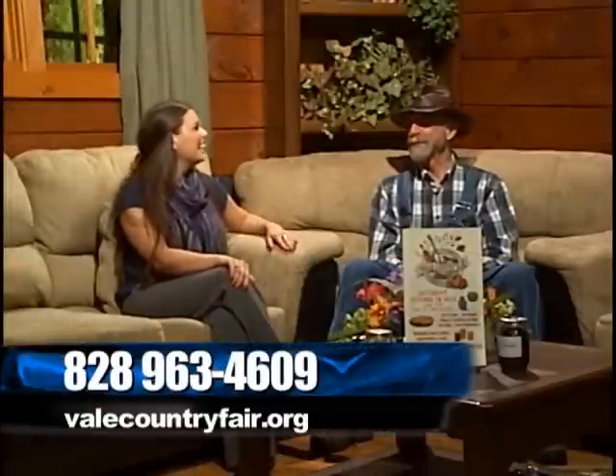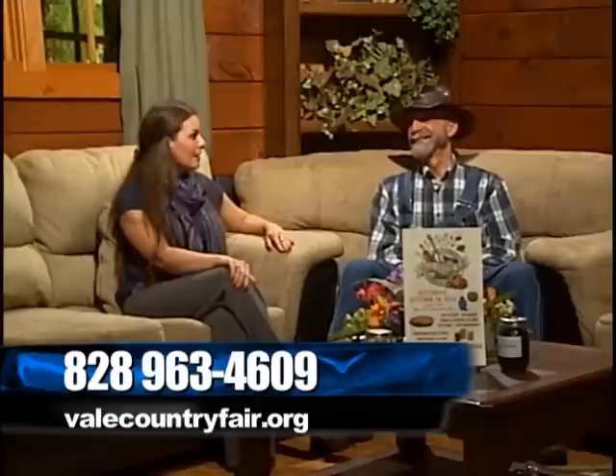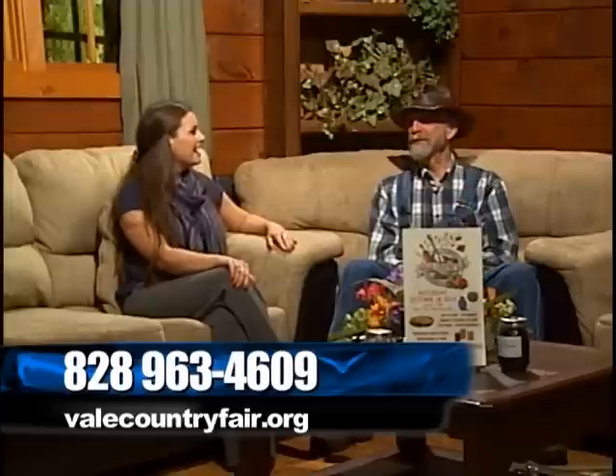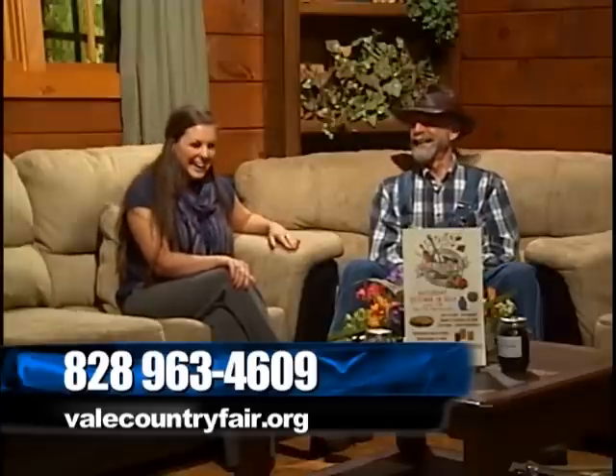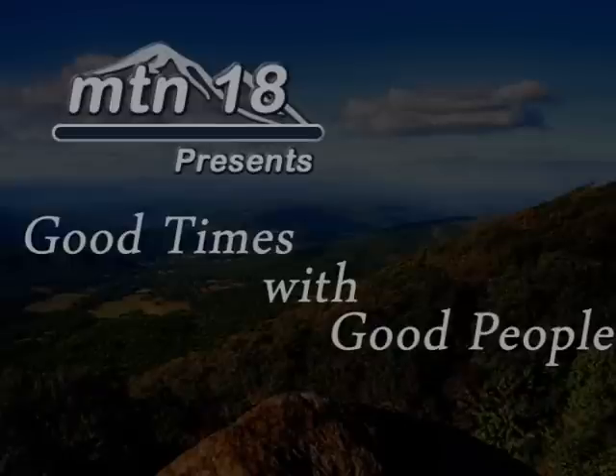All right, well that sounds good. Thank you so much for being here — this sounds like a great event, I would definitely have to go check it out. You are most welcome. We look forward to seeing you. And be sure to stop by and get some apple butter! I sure will — I have not tried apple butter since I've lived up here. Can you believe that? We'll give you some right now. We'll be right back after this. Thank you.